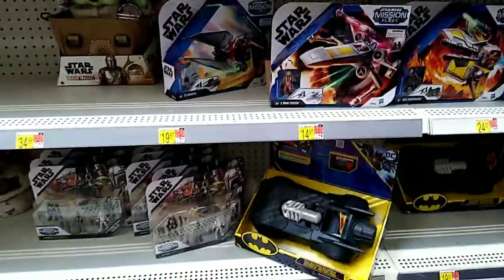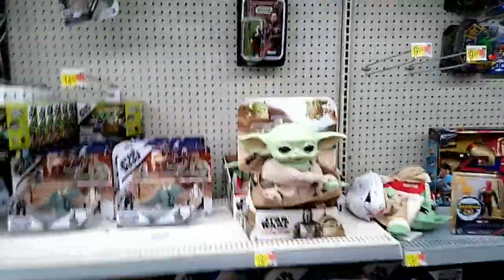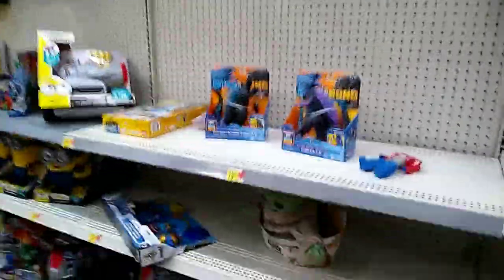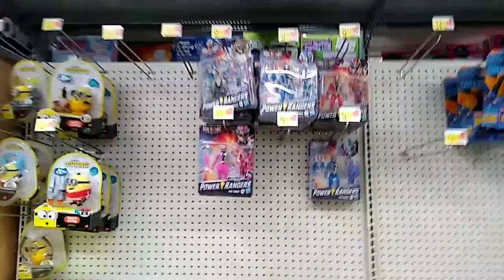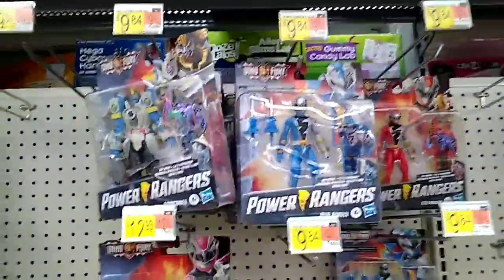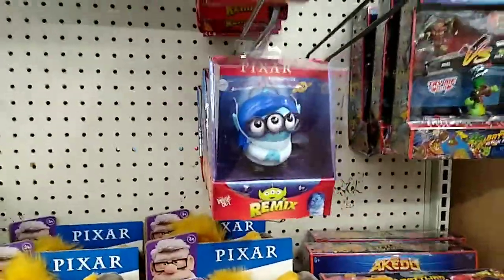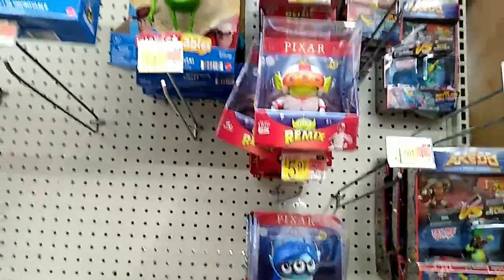Besides that little Star Wars display, that's really it for Star Wars. We got some Godzilla stuff, some Power Rangers stuff, minions — nothing too much going on. There's some new remix stuff they're doing with Pixar, which is pretty cool.